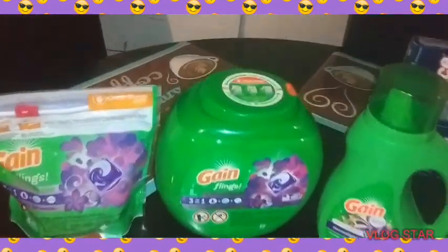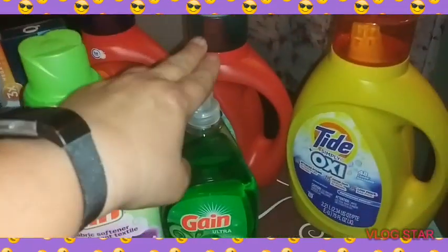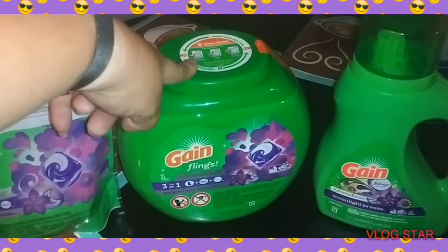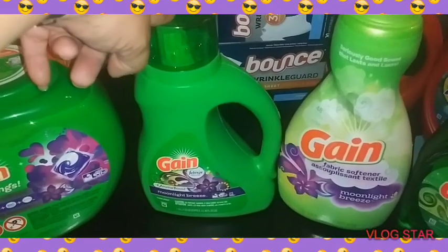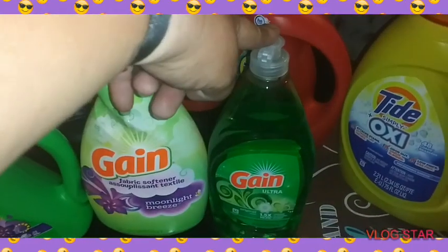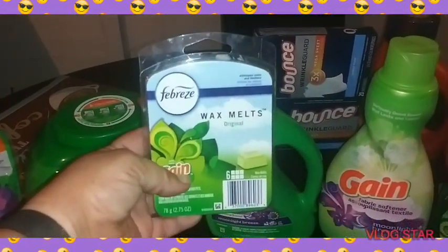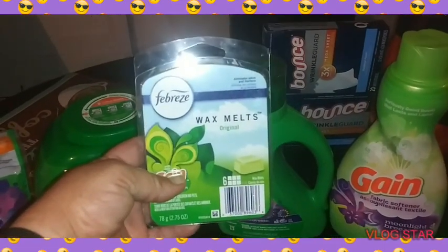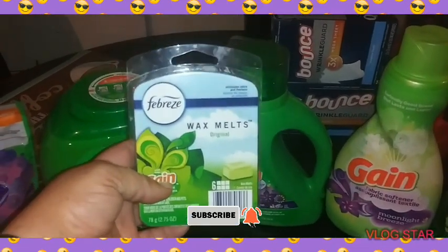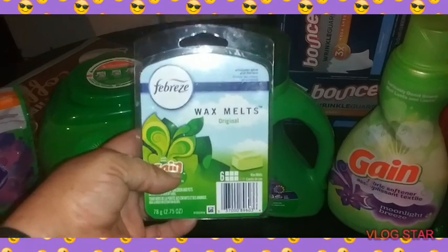Alright, you got the Gain pods: $3.95, $13.50, $3.95, $3.95, $2.00. We have a $2.00 digital making them $1.95. We have a $3.00 digital making them $10.50. We have a $2.00 digital making it $1.50. We have a buy one get one on these wax melts, or you can get the car air fresheners — they're $3.00 a piece. You have a digital coupon taking that off.